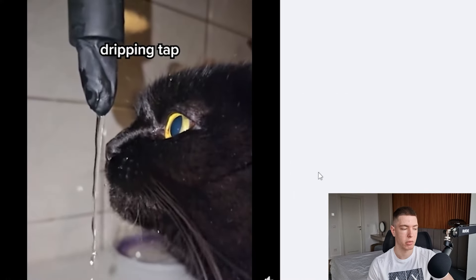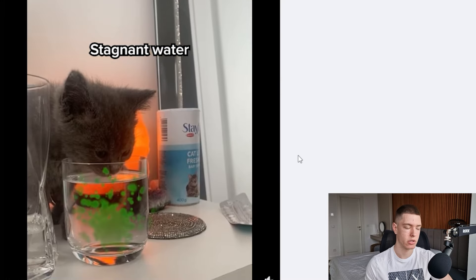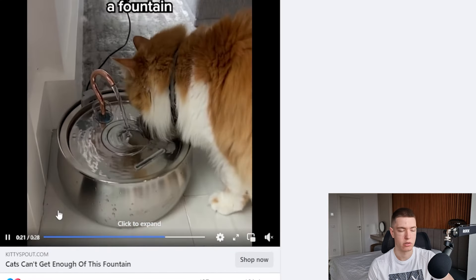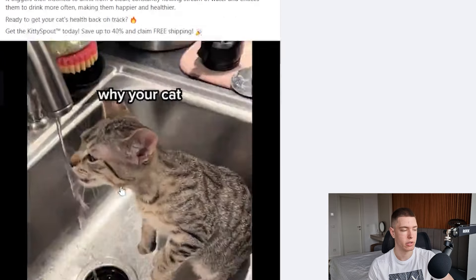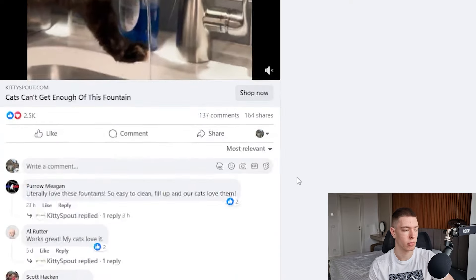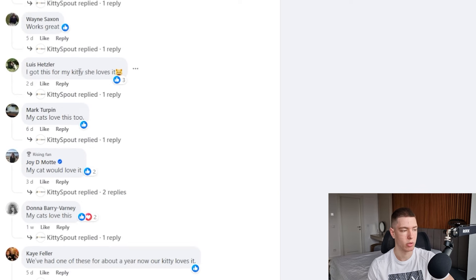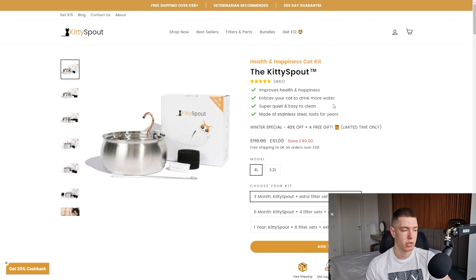The next product is a cat fountain that makes it easier for cats to drink water. The ad is very interesting — it first shows how cats like drinking from a tap, explains how still water can be bad, then shows their product with a continuous stream of water. It's a straight-to-the-point ad showing how the product works. The ad has been around since the 12th of February and it's already got 2,500 likes, 137 comments, and 164 shares. In the comments, people say things like 'I already have it,' 'My cats love it,' 'Works great' — lots of buyers confirming it works.